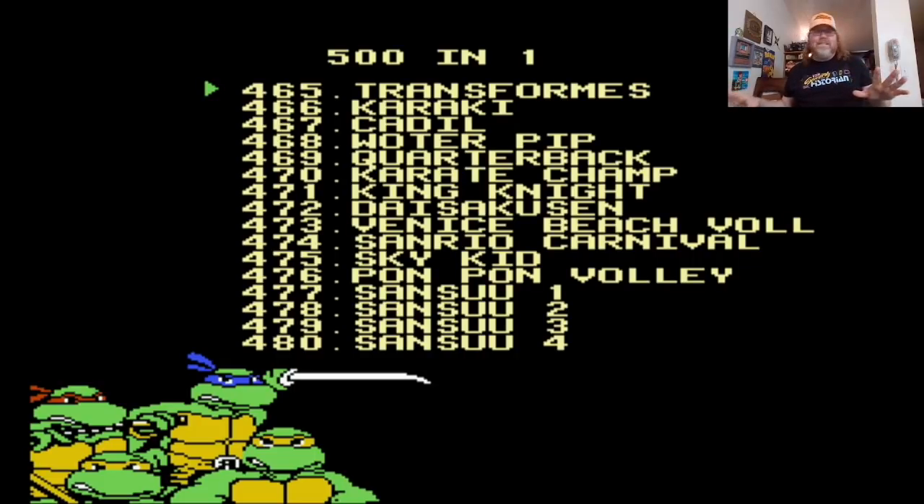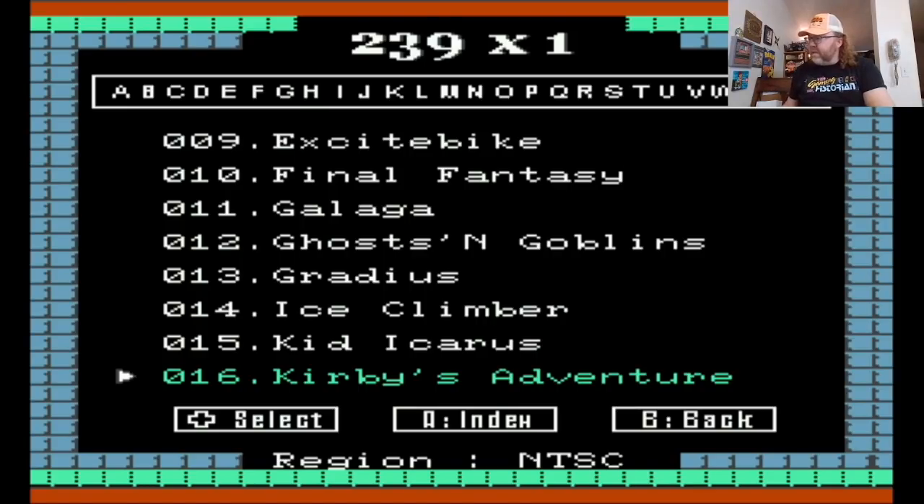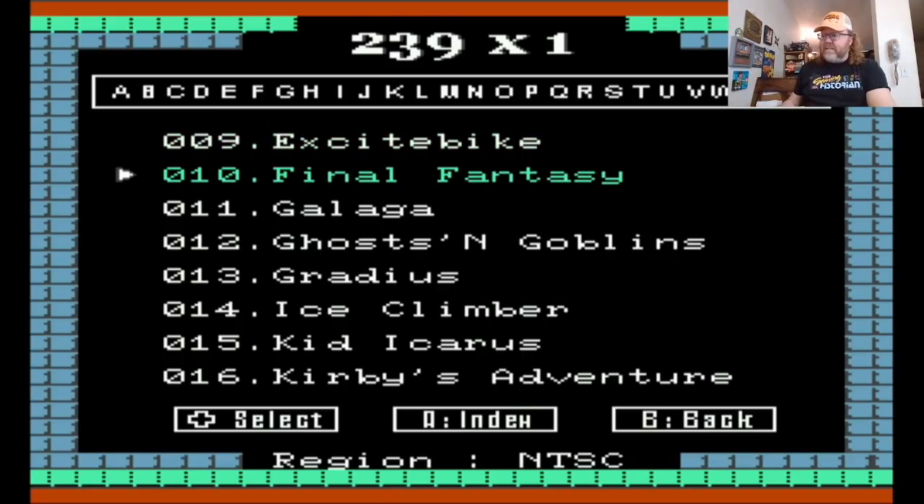Let's see if there's anything different on the 239, because one thing I didn't notice on the other one is there's no Mega Man games, and none of the games have battery saves — so this one may be different. This is from Pixel Games apparently, 239 in one. We start off on 16 because that's a good place to start. Here's Balloon Fight, Bubble Bobble, Castlevania one and two — not three though, three is on an interesting mapper so it probably wouldn't have worked. But we do have Final Fantasy, and that is a battery save game.